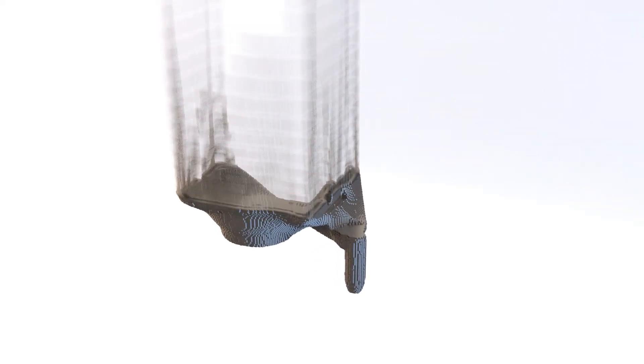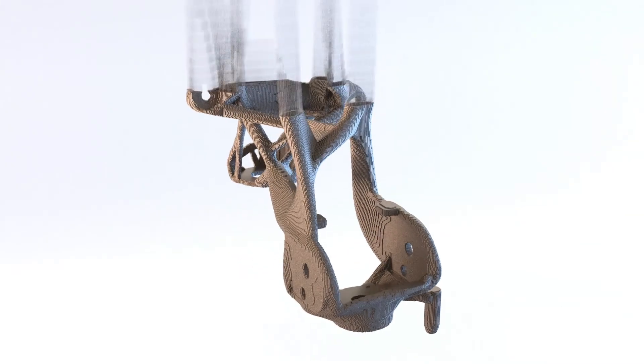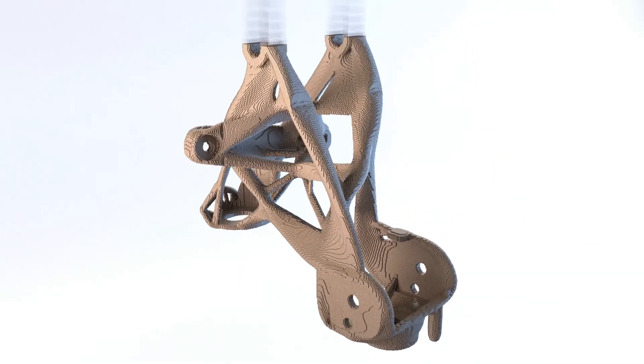We feel that there are huge benefits today, but those benefits can really ramp up as we move into the future. Really, the opportunities for GM around additive manufacturing are endless.